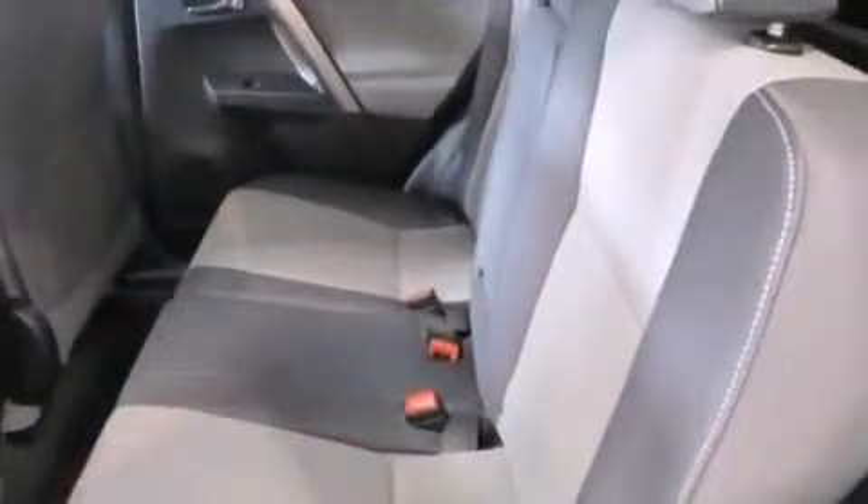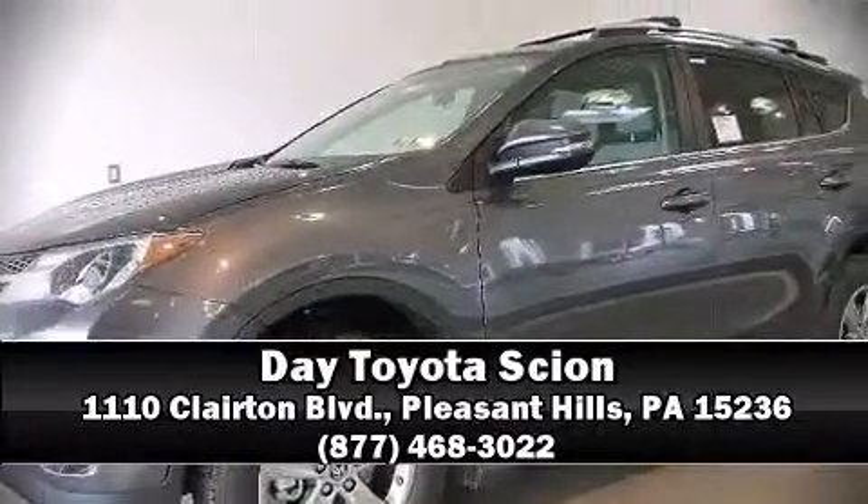Sophisticated all-wheel drive assures superb handling in any weather condition. Our sales staff will help you find the vehicle that you've been searching for. Come on in and take a test drive!